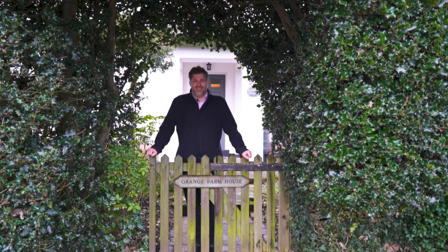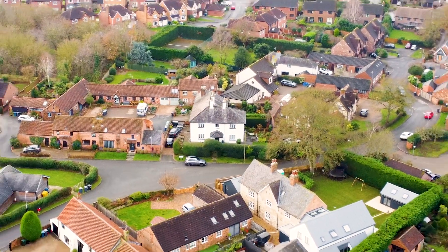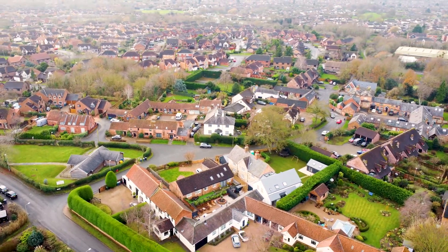Hi, I'm Graham at Royston and Lund and today you're with me at Grange Farmhouse, right in the heart of the village of Gamston. Gamston was originally built around four main farmhouses dating back to the 1850s, and this was one of the original four buildings.